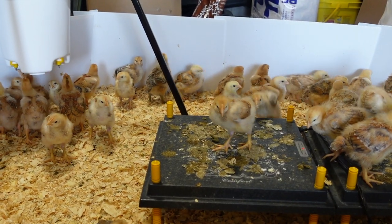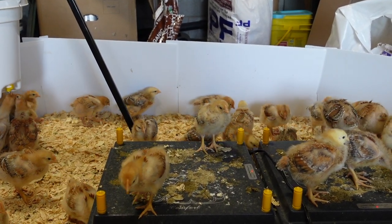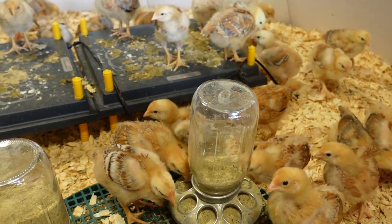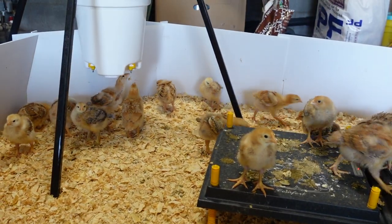They've definitely exceeded the confines of their current home and I think it's time to put them in the tractor with maybe some pine shavings on the floor. It's getting a little cold at night this next week, so I'll keep them inside. But the tips of the walls from the pine bedding are pretty close, so it's pretty often that I come down here and find one on top or find one running around the garage — it's just not safe for a little bird.